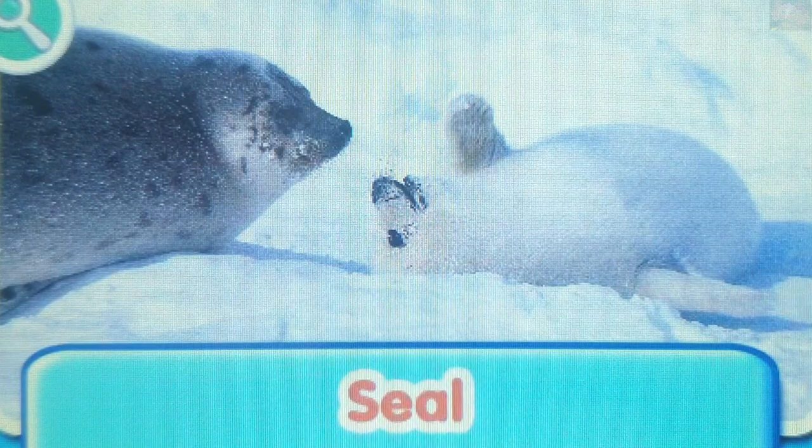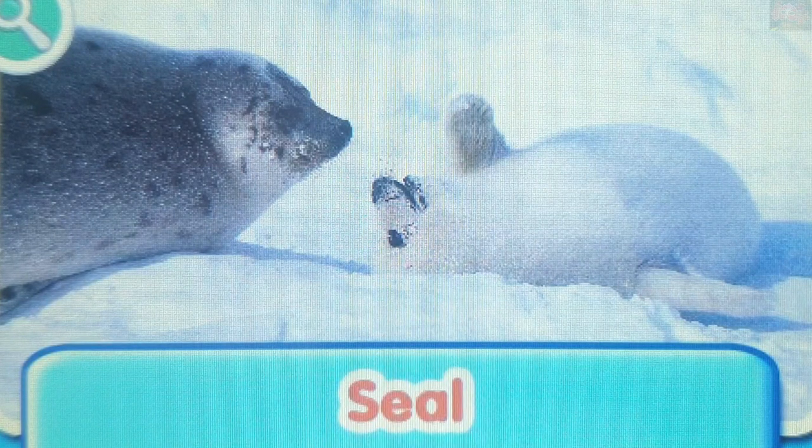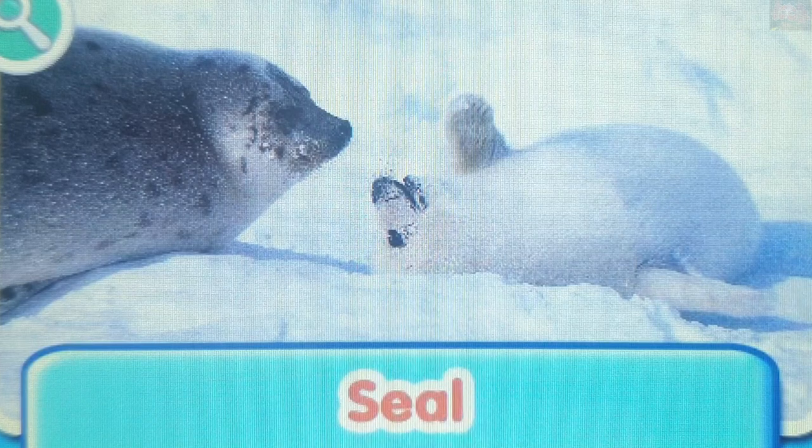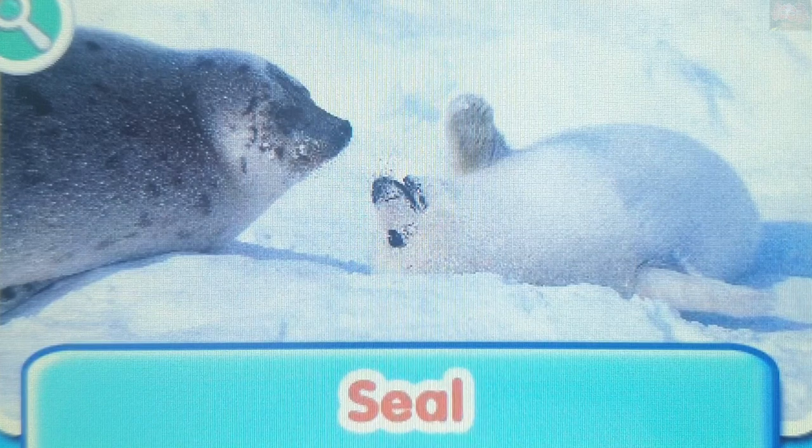Seals. Under a seal's skin is a thick layer of fat called blubber. This keeps them warm and also helps them float in the water.